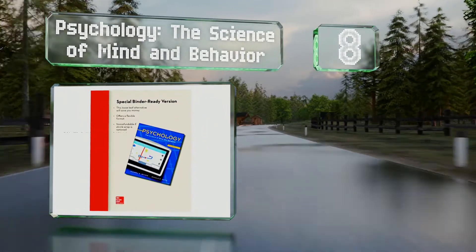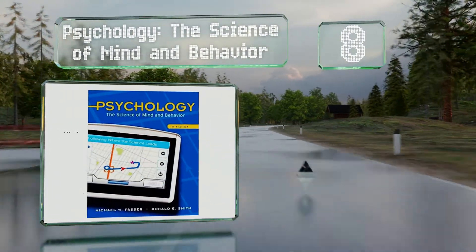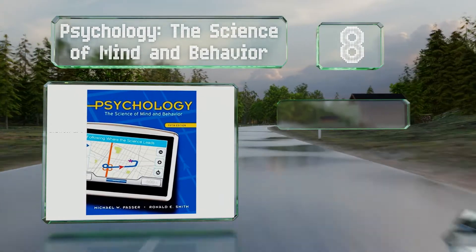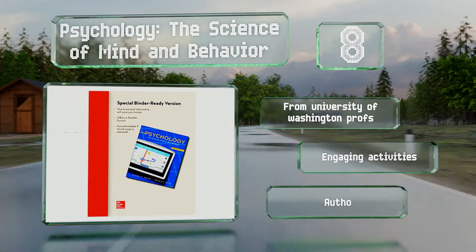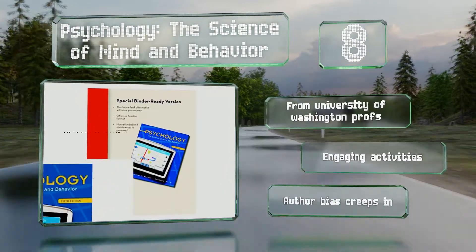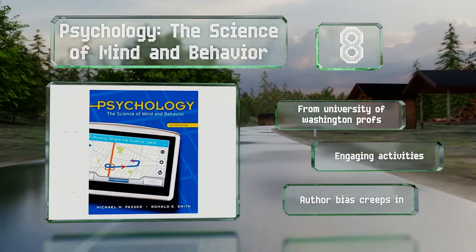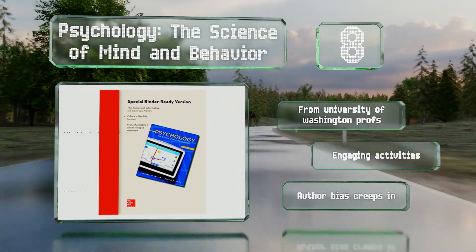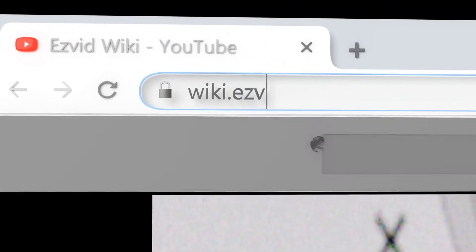Coming in at number eight on our list, for those just entering the field, Psychology: The Science of Mind and Behavior provides a valuable resource that highlights the interplay of analytical areas and asks readers to question their learning and the way it impacts their life and viewpoints. It's written by University of Washington professors and includes engaging activities; however, some author bias creeps in.